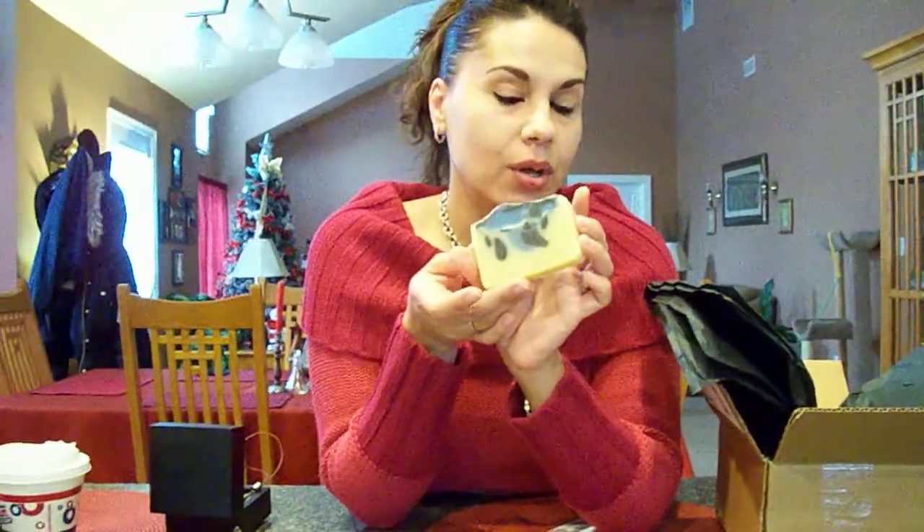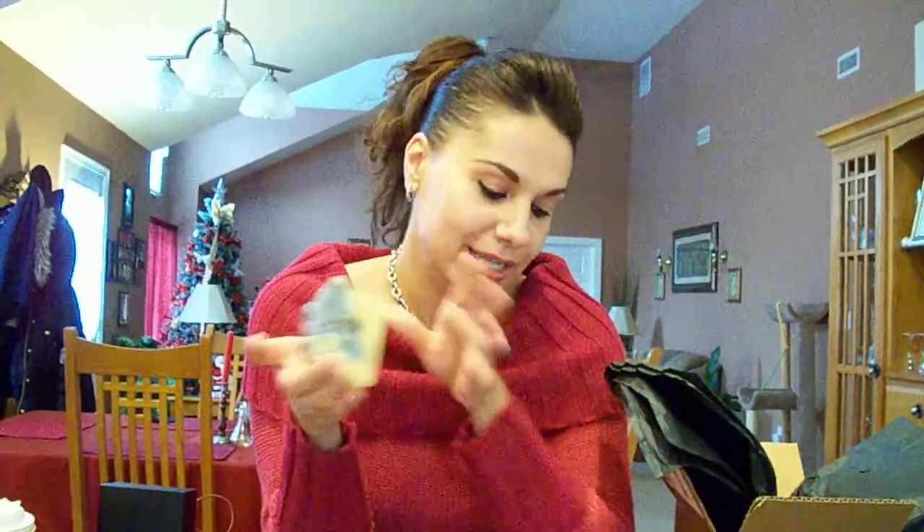And she also has an Etsy store — I think it's wickedcentrals.etsy.com. I will post that below too. I just want to make sure I get everything right. And she also has a YouTube channel where she shows her horses — one passed away — and that's where I've seen all her jewelry that she made. Really, really nice stuff. I wish I had more money so I could go back and buy some more, but I will be back.